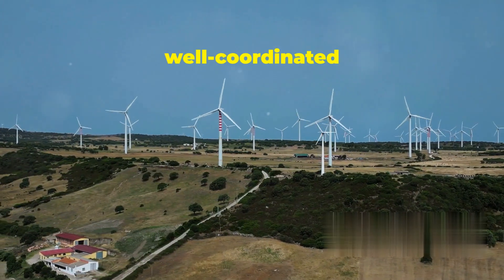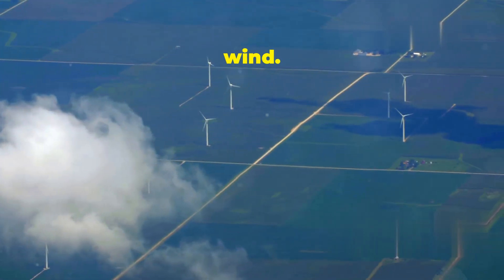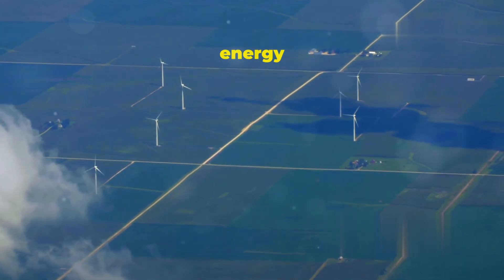It's like a giant, well-coordinated machine working together to harness the power of the wind. Each turbine in a wind farm contributes to a collective effort, generating clean, renewable energy for our use.